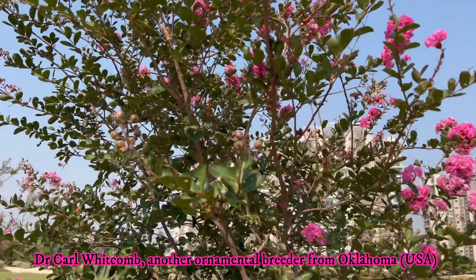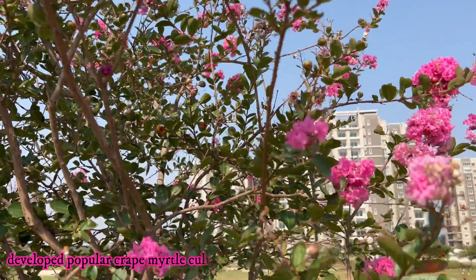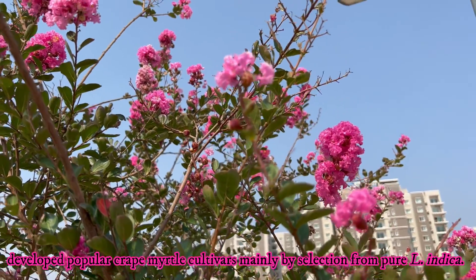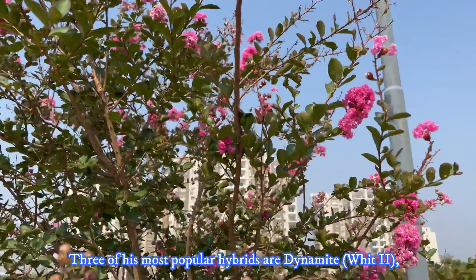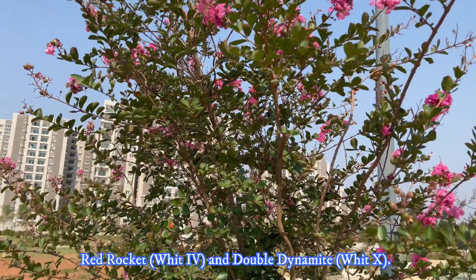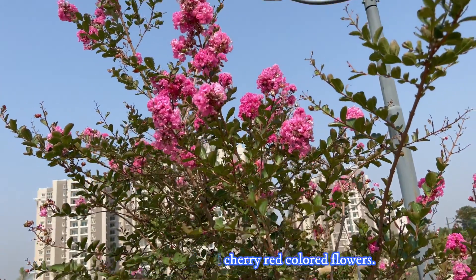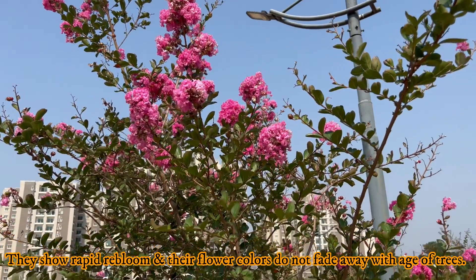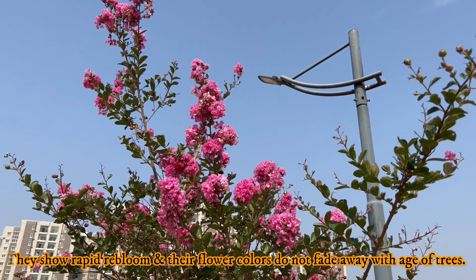Dr. Carl Whitcomb, another ornamental breeder from Oklahoma, USA, developed popular crepe myrtle cultivars mainly by selection from pure Lagerstroemia indica. Three of his most popular cultivars are Dynamite, Red Rocket, and Double Dynamite. These cultivars produce red and cherry-red colored flowers. They are also disease-resistant and cold-tolerant, show prolific blooms, and their flower colors do not fade with age.